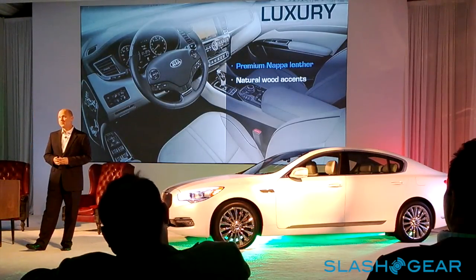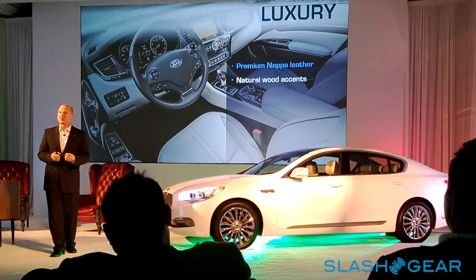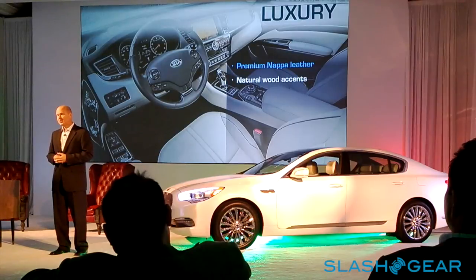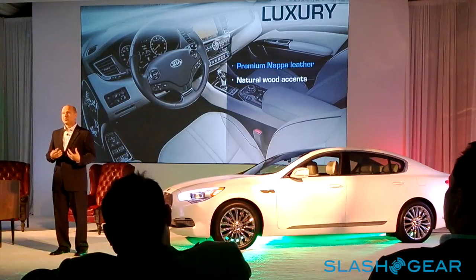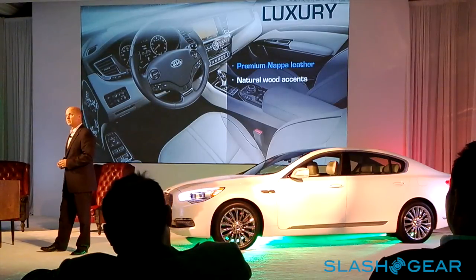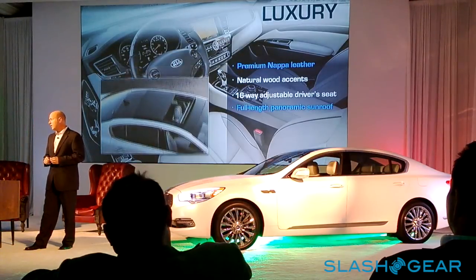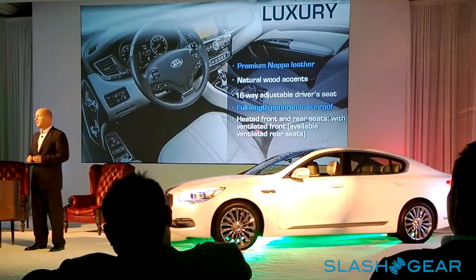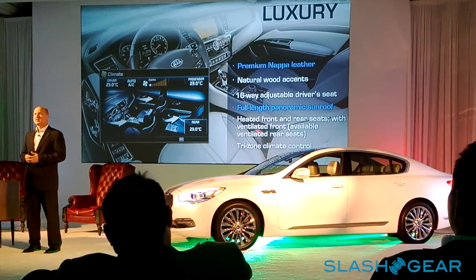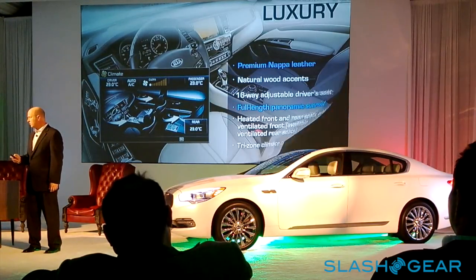It took us almost three years to get the material right. The hides come from South America, finished with a non-chromium process — a lot of work goes into the buffing techniques to get the right hand, luster, and finish. Wait until you touch it; it's just amazing material. Natural wood accents, a 16-way power driver seat, and a panoramic sunroof are standard on every K900. Heated front and rear seats are included, plus a new tri-zone climate system — dual HVAC for the front and a separate zone for the rear seat.